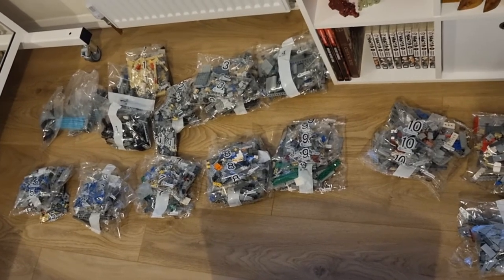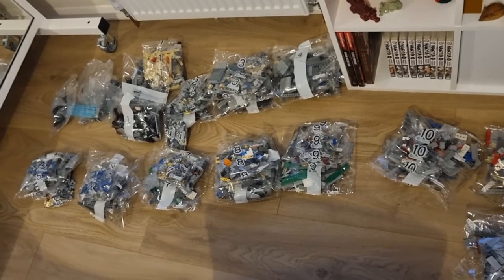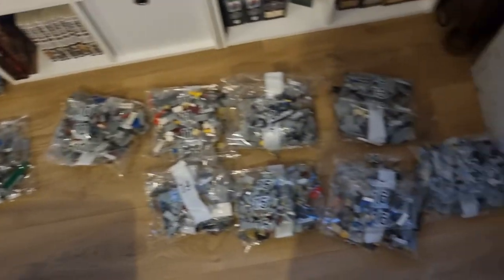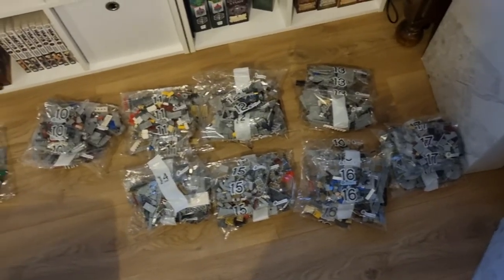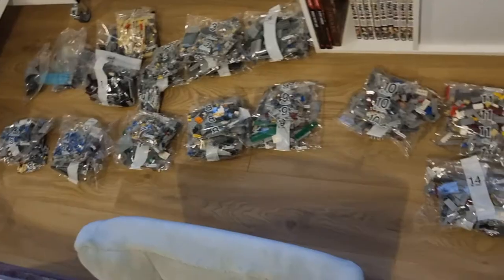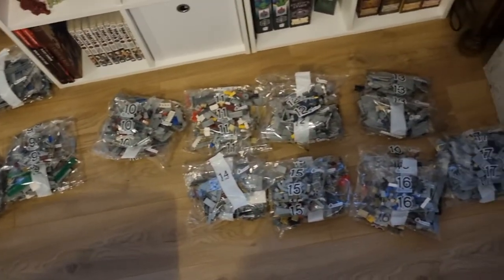I'm starting to build the Lego Millennium Falcon on stream tomorrow on Twitch, so I thought I'd sort out the bags. There's so many bags. It said 17 bags but of course each bag has several bags. It's amazing. This is going to be so much fun.